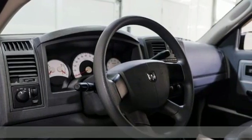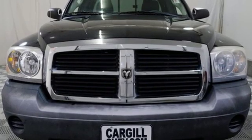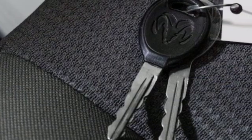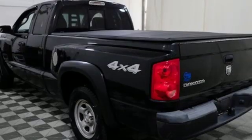Auxiliary audio input, 8-way driver's seat control, air conditioning, two 12-volt power outlets, 8-way power driver's seat, automatic transmission, electronic shift on the fly, and V6 engine.